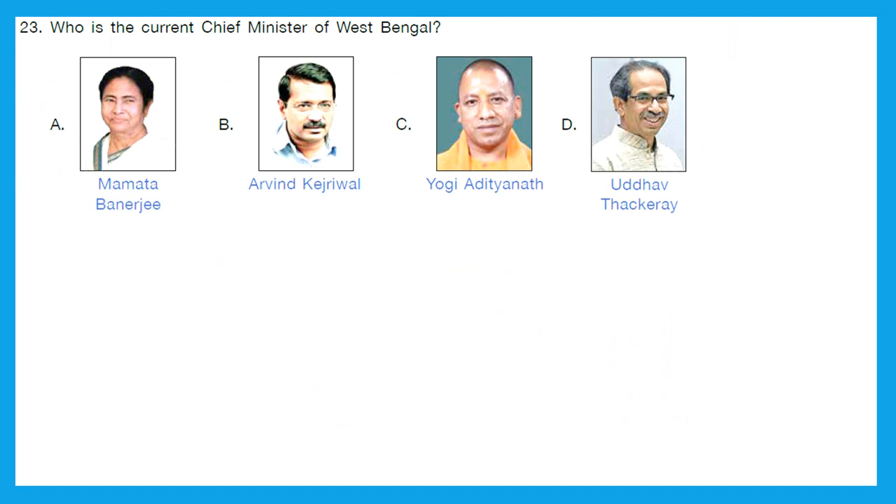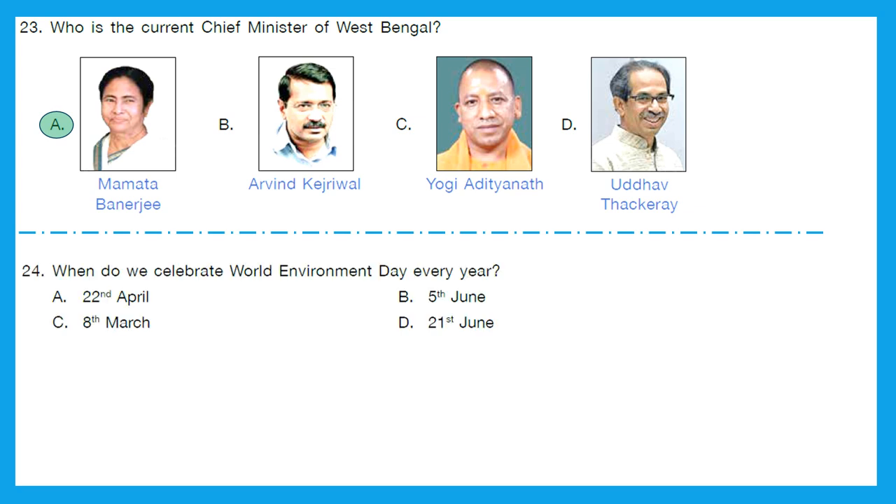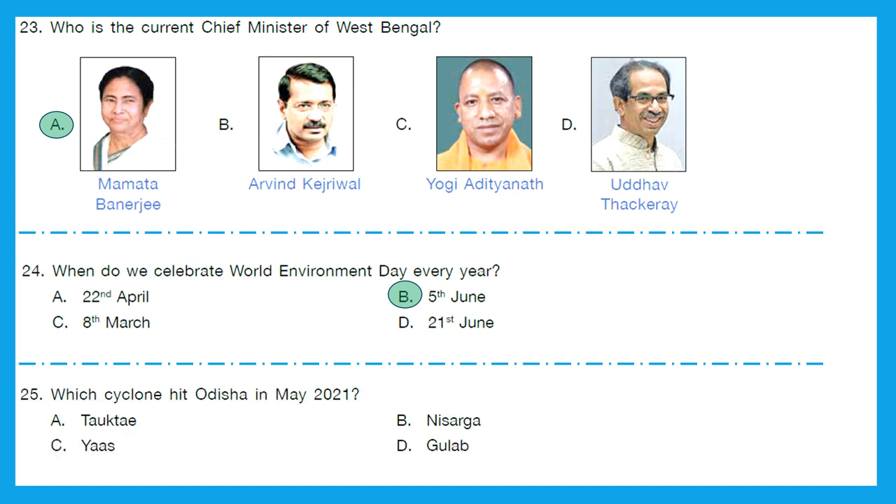Question 23: Who is the current Chief Minister of West Bengal? Remember, this is for year 2021. The right answer is A — Mamata Banerjee. Question 24: When do we celebrate World Environment Day every year? We celebrate World Environment Day on 5th June every year. Led by the UNEP and held annually since 1973, it is the largest global platform for environmental public outreach. Question 25: Which cyclone hit Odisha in May 2021? Option C is the right answer.